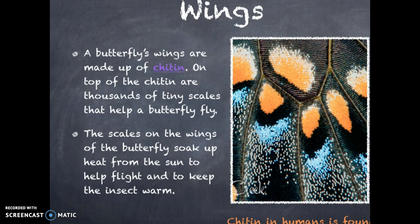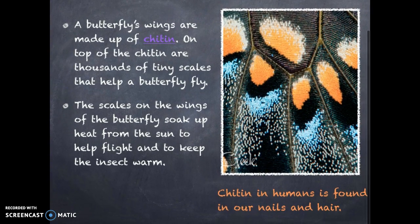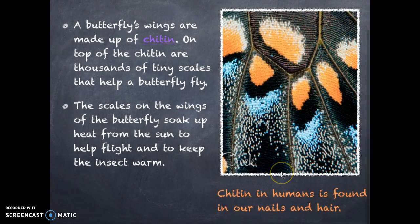If you look closely at the picture, you can see the tiny scales, which vary in color. Also, a fun fact is that chitin in humans is found in our nails and hair.